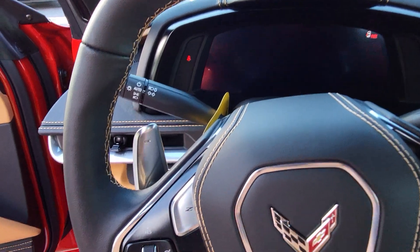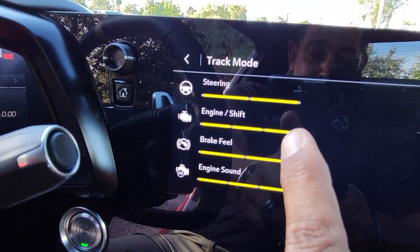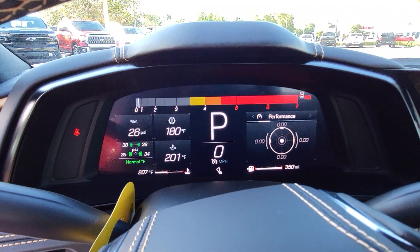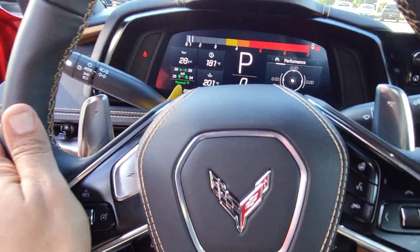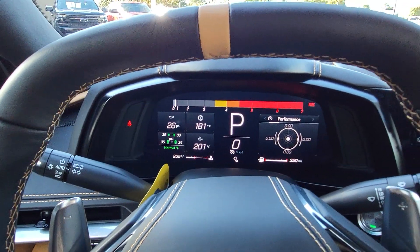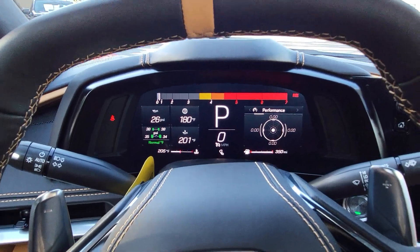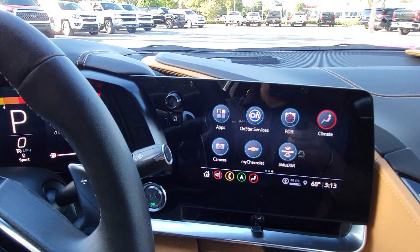Moving the selector to the right takes you to track mode — the most aggressive setting. Everything is maxed out: steering weight, engine brake feel, engine sound — and it's more sensitive so when you hit it, it responds automatically. The steering wheel is really hard in track mode. In track mode you're operating all cylinders with no active fuel management. My personal favorite is sport mode, but track mode is serious business.